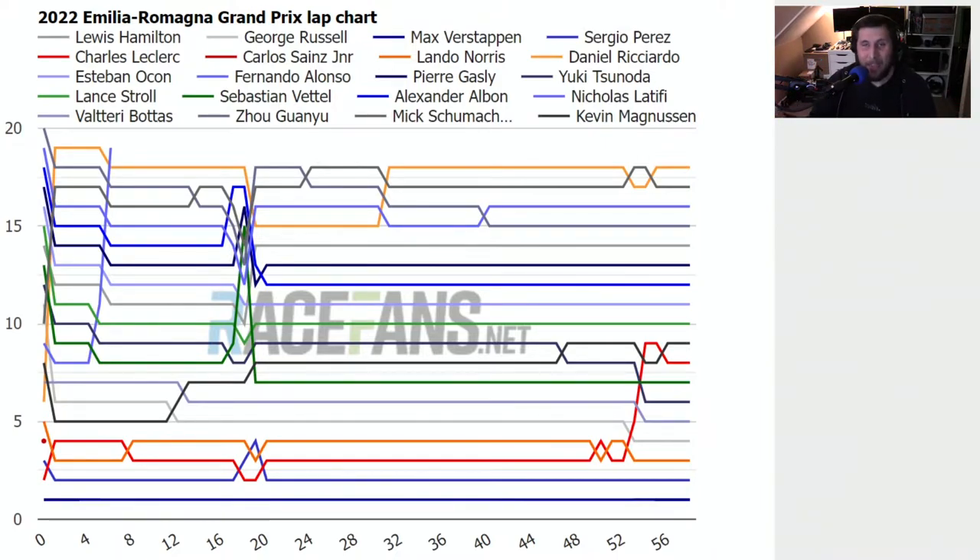It pains me because Sainz is such a good driver — you don't get into Formula One by not being a good driver. Seeing him having these constant failures when he knows he's in a race-winning car is really sad to see. Next biggest failure: Daniel Ricciardo started in sixth for God's sakes and finished in 18th.